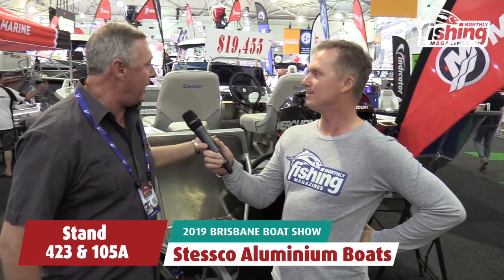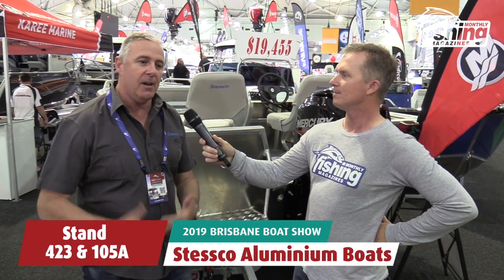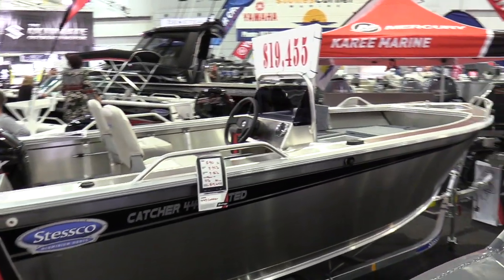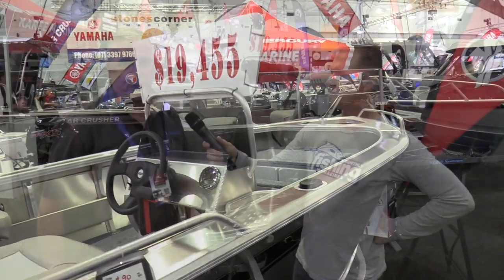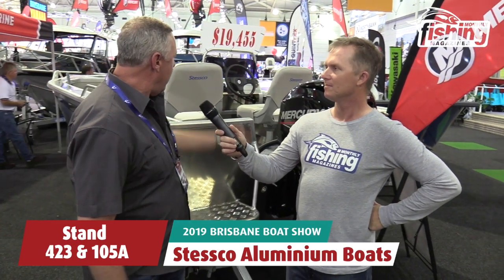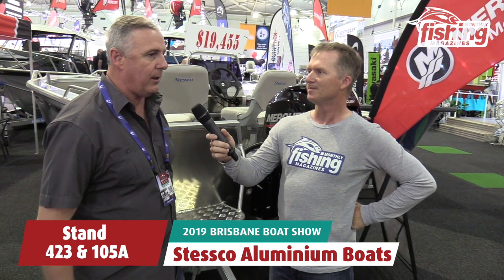Yeah we've got some great offers at the show. We've got our little 449 Catcher here, we've up-spec'd the model — we've got a front and rear car stack, a little side console we've put into it, on a Dumbia trailer with a Mercury engine, unbeatable value at $19,455, complete with safety gear, the whole box and dice. A front keeper tank as well, a live bait tank — it's a great little package for a starter.